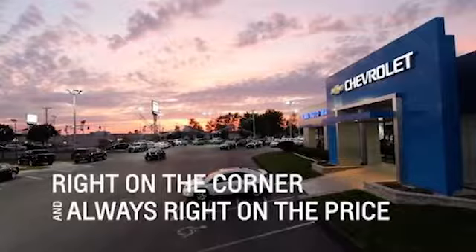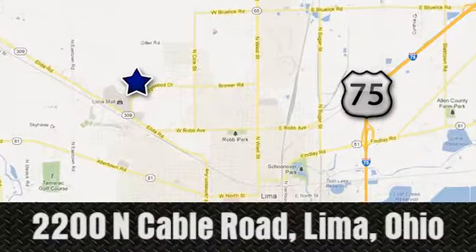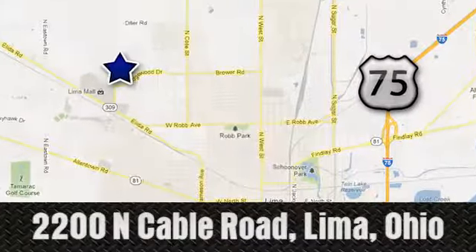Right on the corner, and always right on price — Lima Auto Mall Chevrolet Cadillac, 2200 North Cable Road in Lima, Ohio.